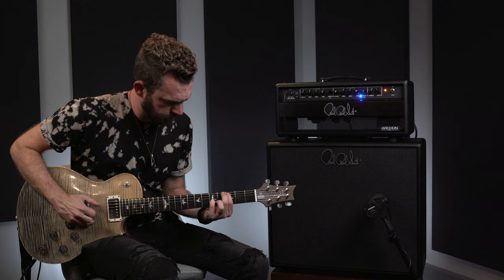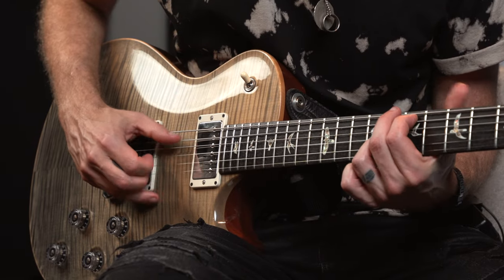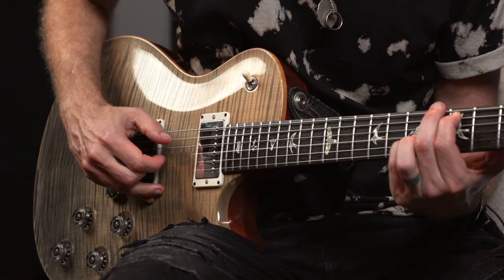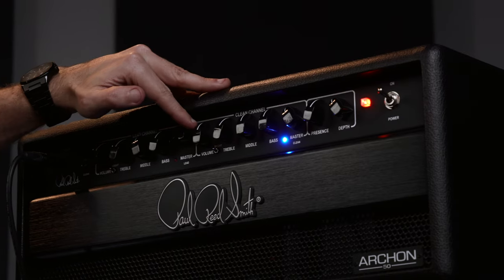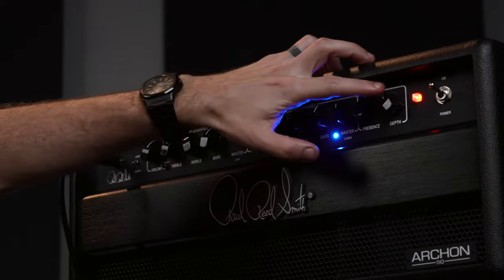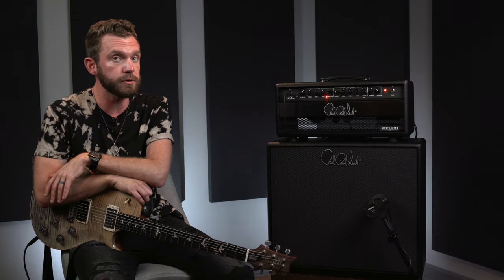Very glassy, lots of headroom. Anytime I talk about the Archon I like to tell people — of course you know what the high gain can do — but the clean channel is very impressive. And that's no different with the new Archon 50. That same glassy clean channel is there, and I'm glad to see it hasn't gone away. It's still got that very palatable, usable clean channel that takes pedals really well too.